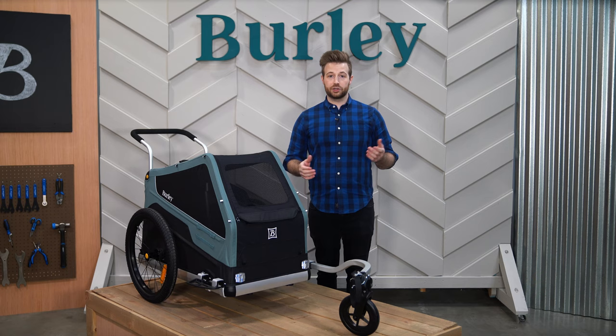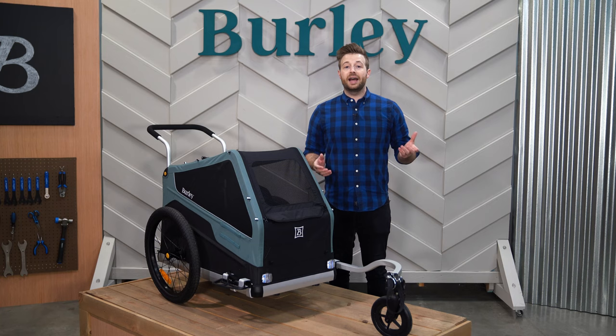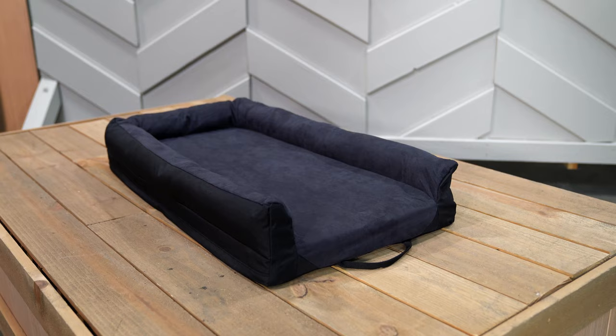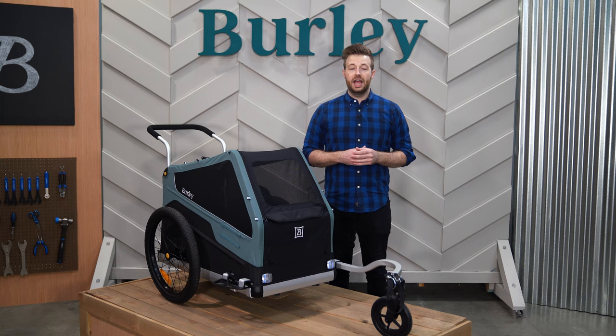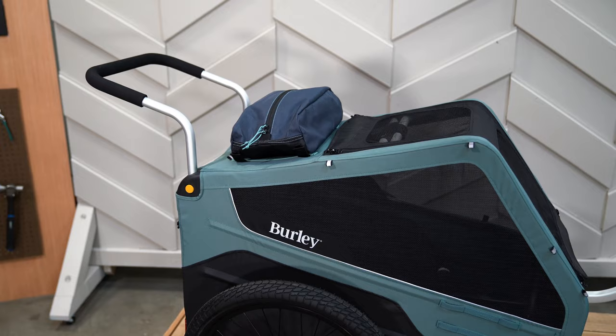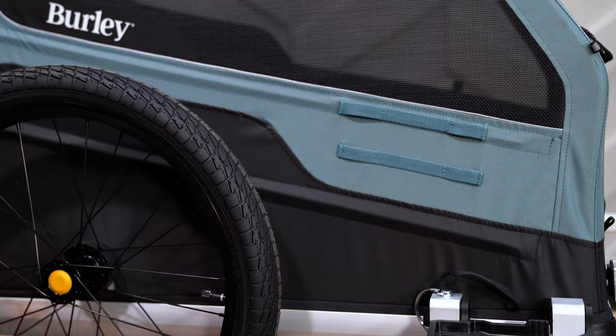When not in use as a trailer or stroller, the Bark Ranger can be used as a kennel thanks to its flat bottom and elevated base. For added comfort at home or on the road, the available pet bed fits perfectly inside the trailer and comes in two sizes depending on what pet trailer you have. For extra cargo space, the available pet trailer pouch and Bark Ranger bag easily attach to the trailer using the integrated attachment points.